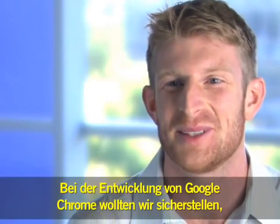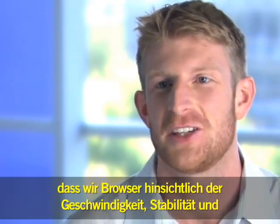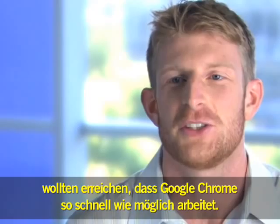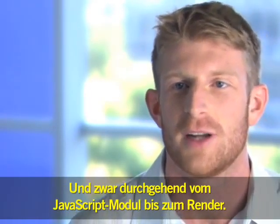When we set off to build Google Chrome, we wanted to make sure that we improved browsers along the lines of speed, stability, and security. Speed is always very important at Google, and we wanted to make sure that Chrome executes as fast as possible — everything from the JavaScript engine to the renderer.